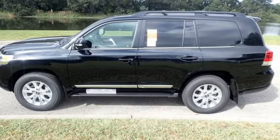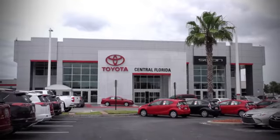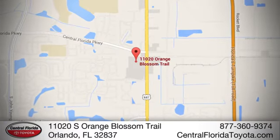Hurry in today and see it for yourself. Go, go, go to Central Florida Toyota. We're one of Orlando's most trusted Toyota dealerships. Hablemos Español. We're located at 11020 South Orange Blossom Trail.